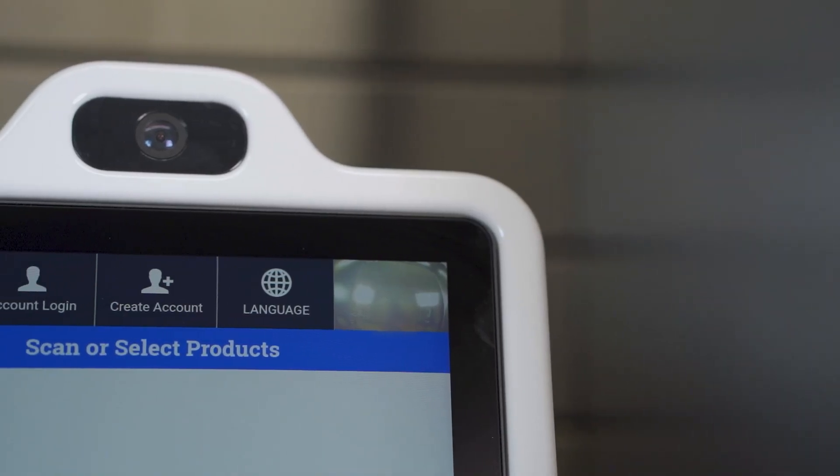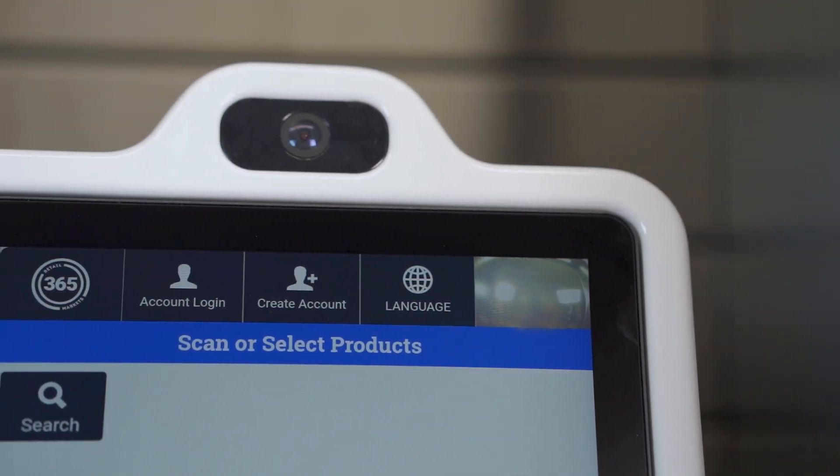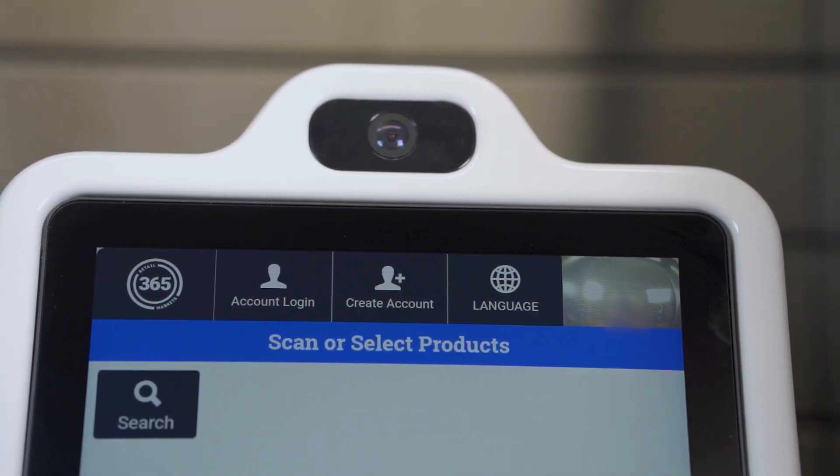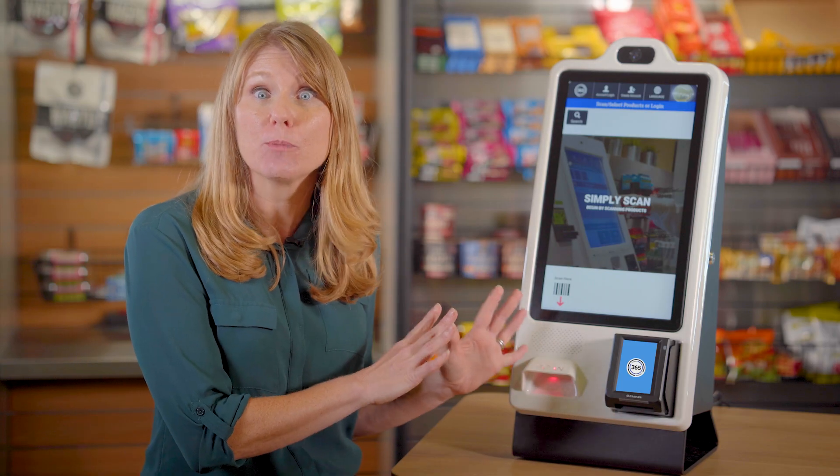Deter theft via a camera built into the top of the kiosk, capable of ultra-wide 185-degree views and high-resolution images. The camera displays a real-time image of the consumer on screen, notifying them that they are being recorded.